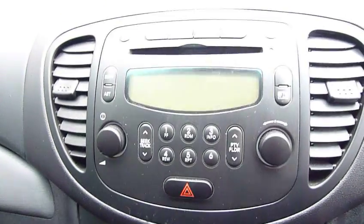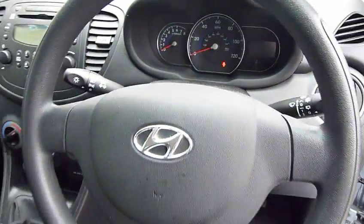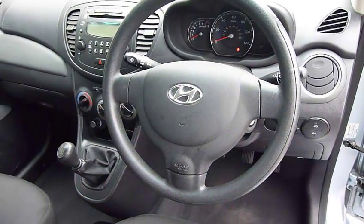You've also got air conditioning, a CD radio, and a nice clear dashboard with the speedo directly in front of the driver. The car has electric windows all around and electric mirrors as well.